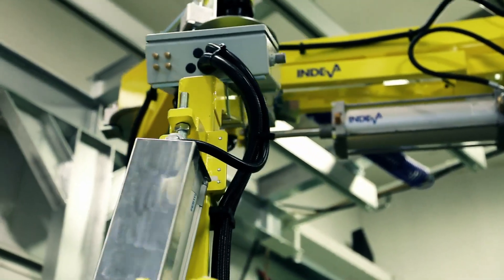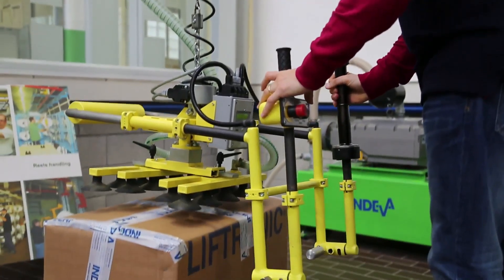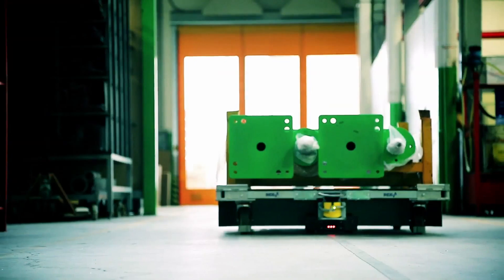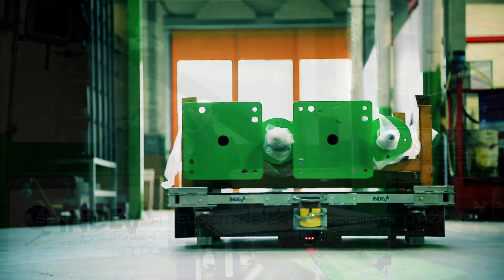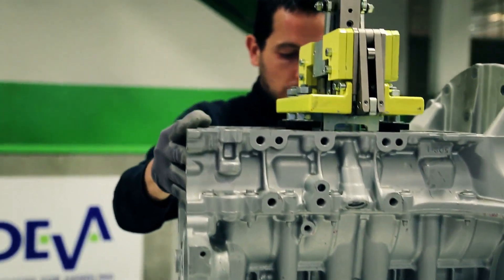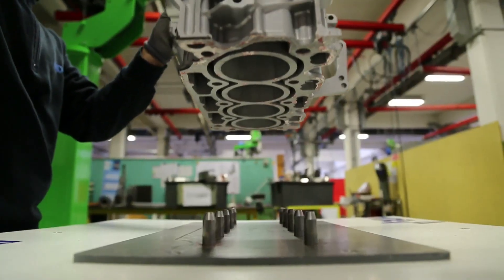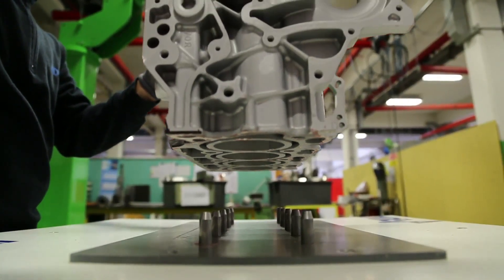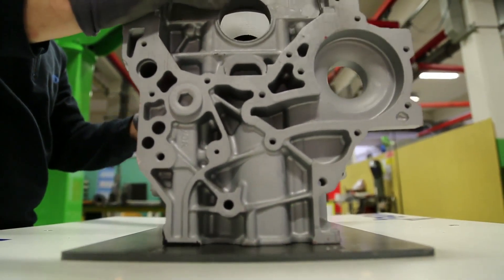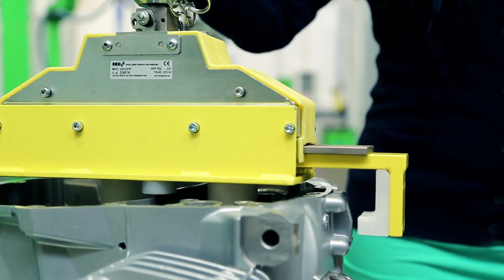Endiva Research and Development once again demonstrates its ability to develop effective solutions in line with the real needs of the production environment. Since 1975, Scalia Endeavour has continuously offered innovative and cutting-edge technology solutions which improve productivity, safety and ergonomics in production environments where manual handling of loads is required.